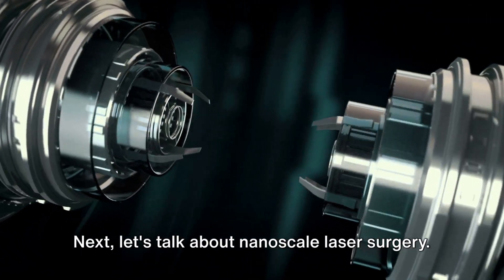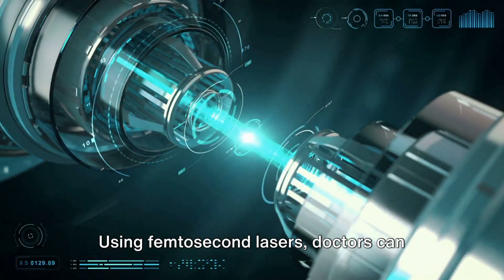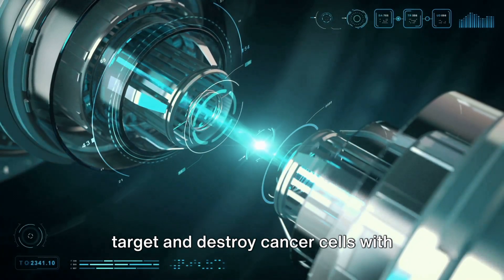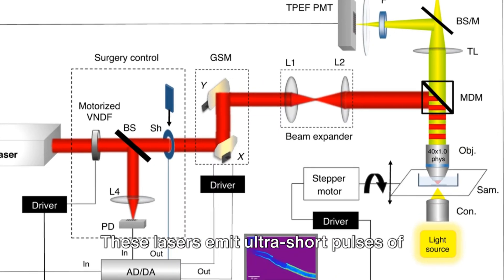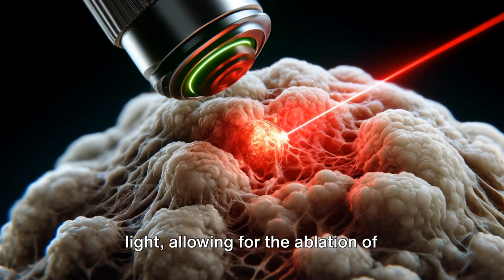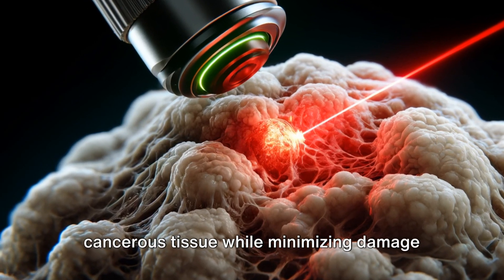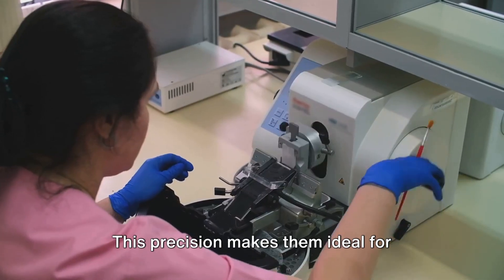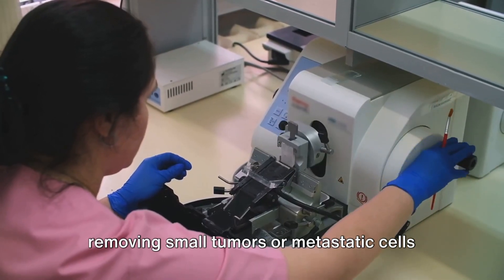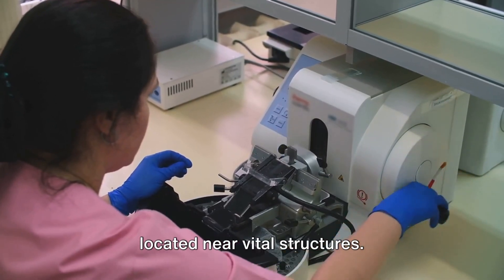Next, let's talk about nanoscale laser surgery. Using femtosecond lasers, doctors can target and destroy cancer cells with extreme precision. These lasers emit ultra-short pulses of light, allowing for the ablation of cancerous tissue while minimising damage to surrounding healthy cells. This precision makes them ideal for removing small tumours or metastatic cells located near vital structures.